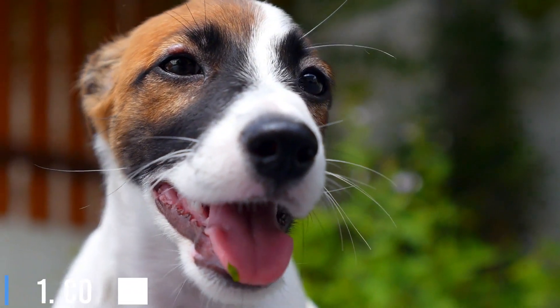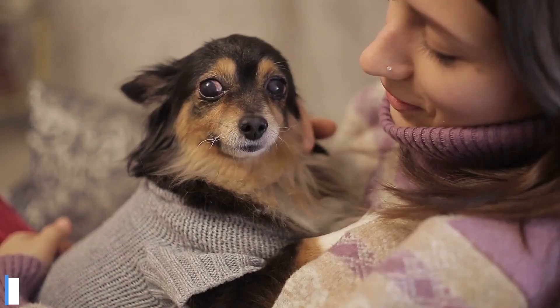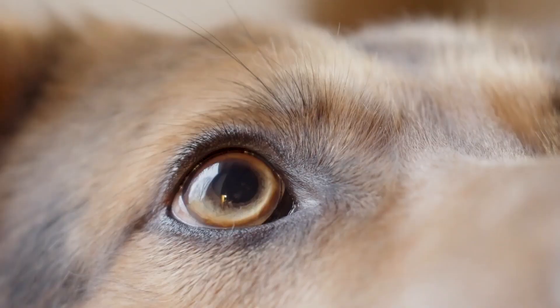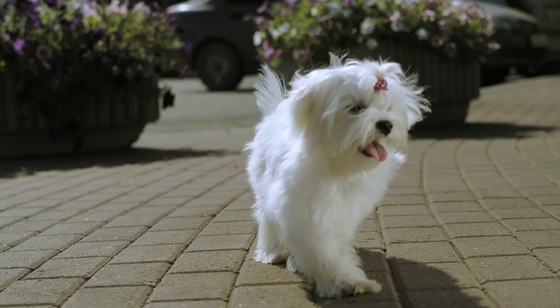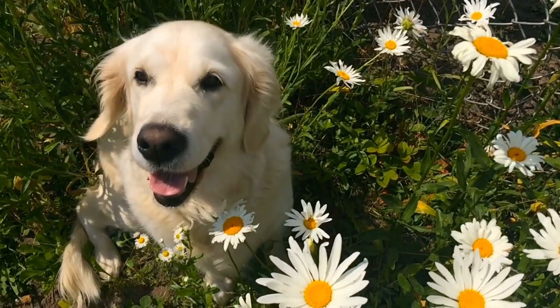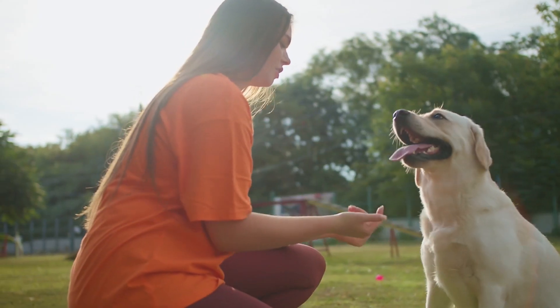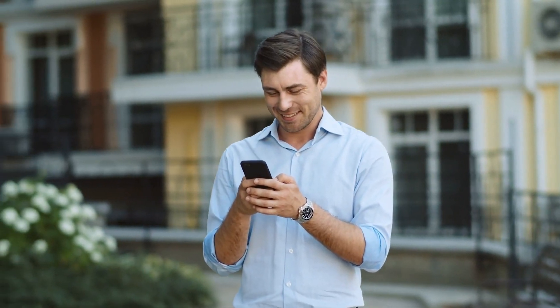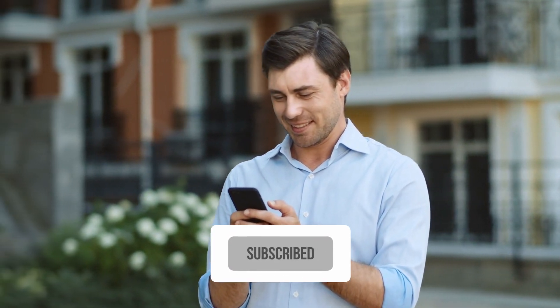Number 1: Conclusion. Understanding how dogs contract parvo is crucial for every dog owner. By taking preventative measures, being vigilant about symptoms, and seeking prompt veterinary care, you can give your furry friend the best chance of staying healthy. Remember, responsible ownership means ensuring your dog's well-being from the very beginning. Please subscribe to The Amazing Dogs. Thanks for watching.